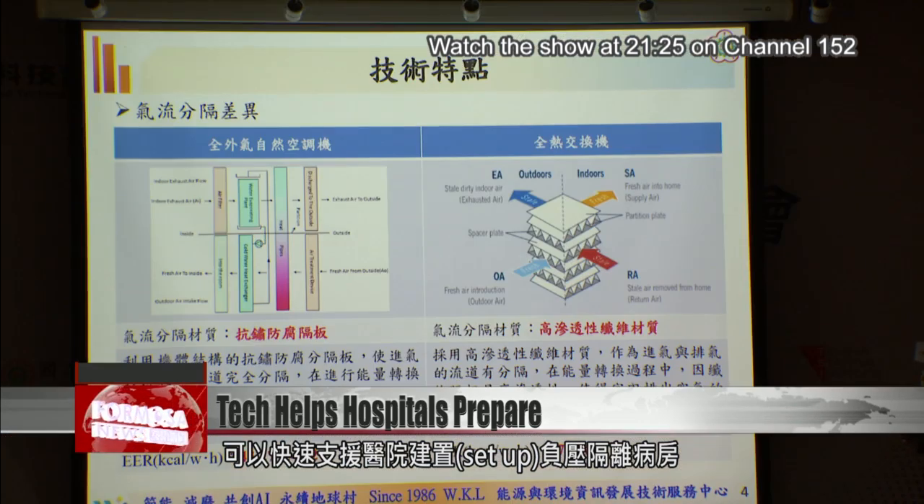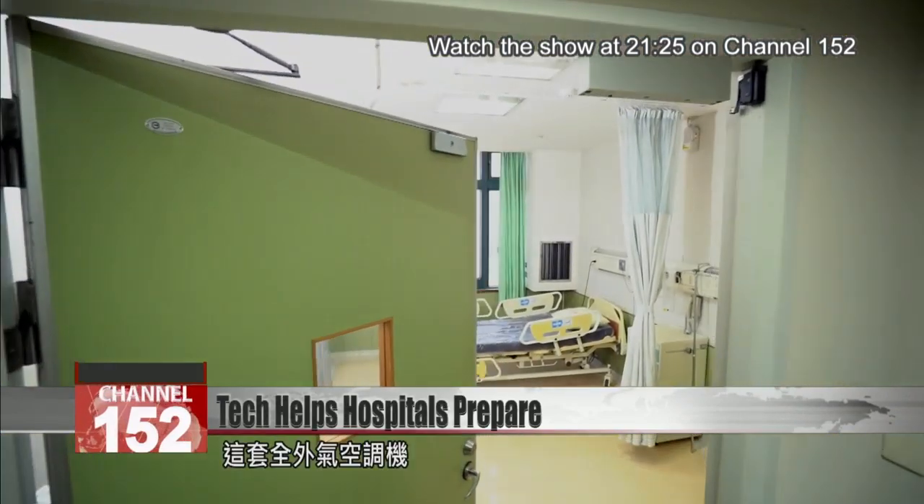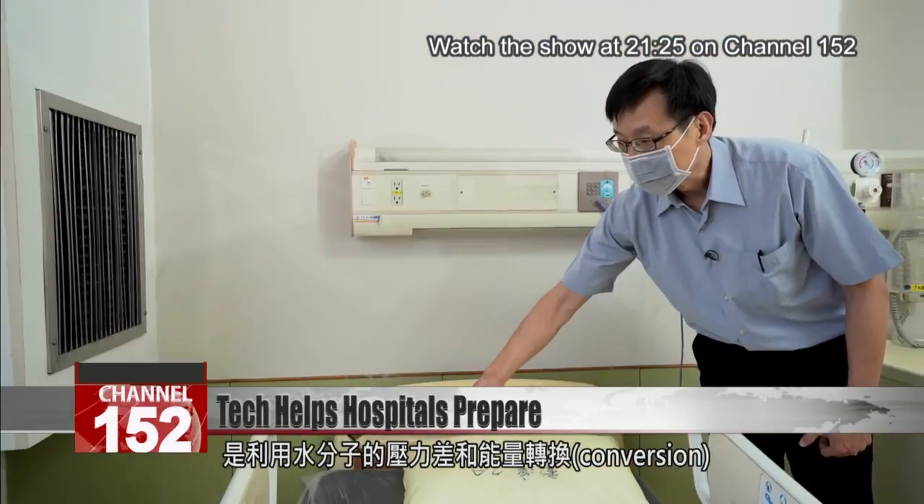People who we think have COVID-19 need isolation in a negative pressure room to prevent them from infecting others in the hospital. Even more importantly, we need to protect those who do not have the virus in a positive pressure environment. The new air conditioner uses the pressure differential of water in the air plus energy conversion.